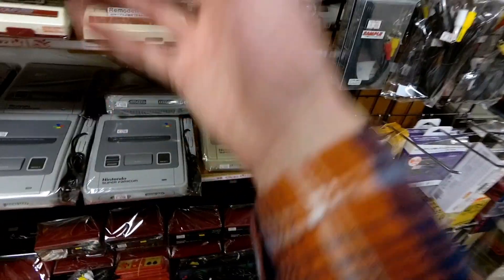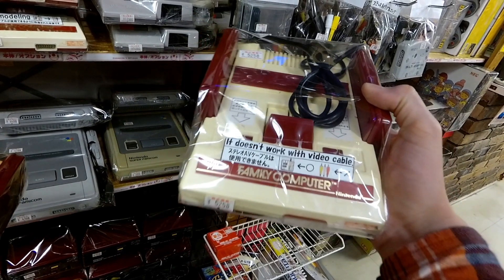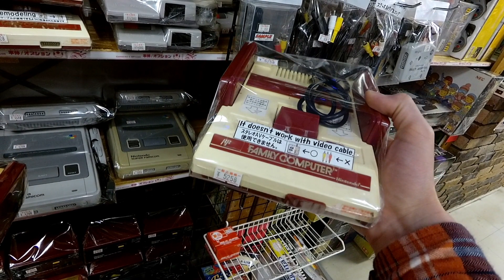Now we looked at some of the basic consoles over there. We're going to be looking at Famicom's already. So this is the regular Famicom — the basic Famicom that was released in 1983.